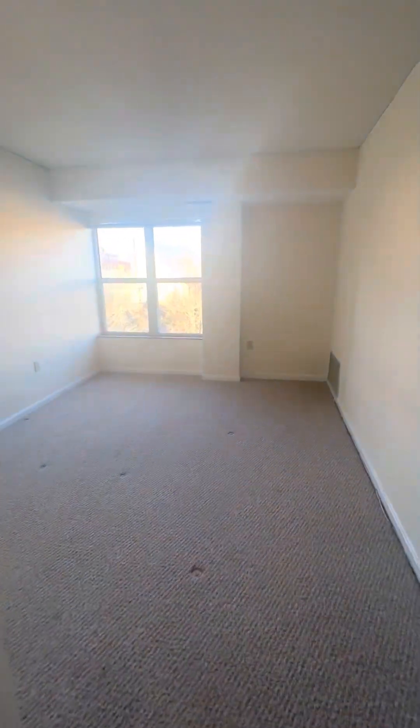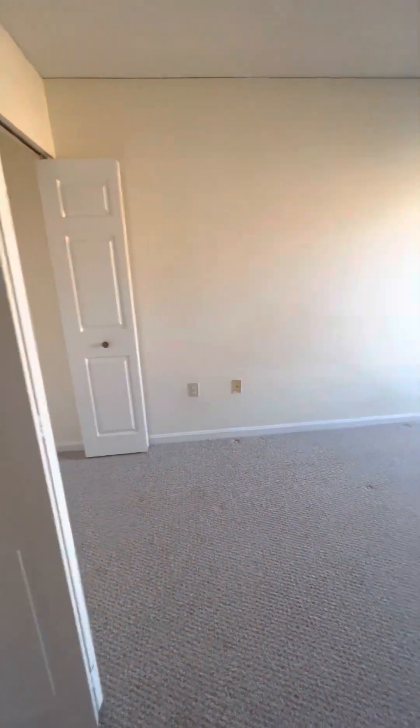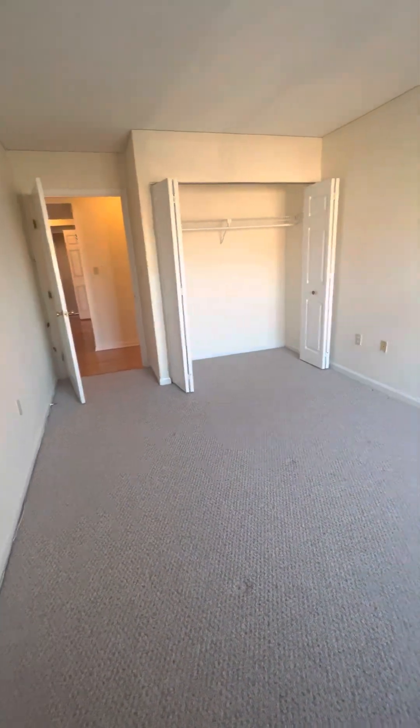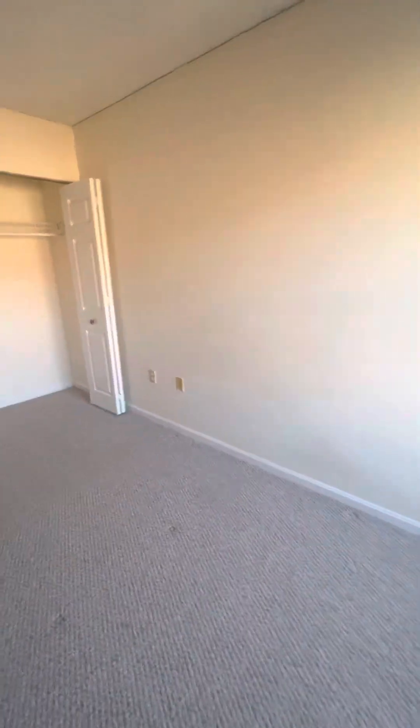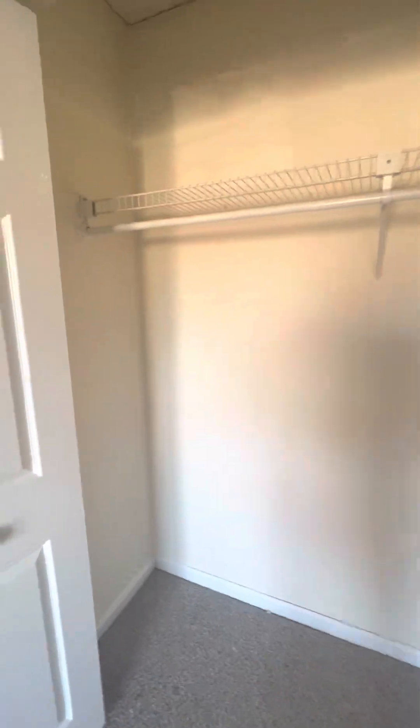On the right, you have the first bedroom. Great size — gets great sunlight during the day. Both bedrooms are carpeted, so keep that in mind. But again, very great size. You could fit a queen in here, a desk, and a dresser very easily. There's a nice big double closet.